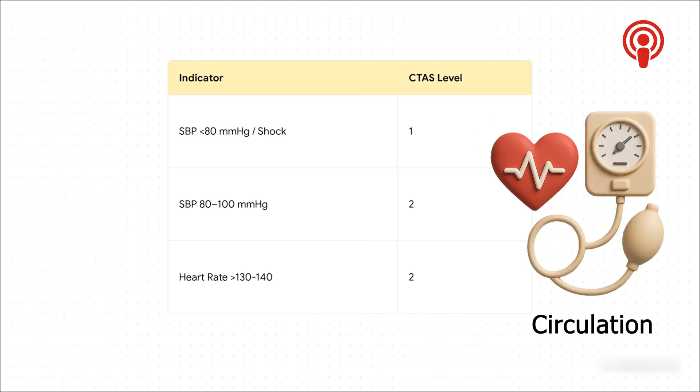After breathing, we've got to know what's going on with circulation — and that means blood pressure. If that top number, the systolic, drops below 80, or you can barely find a pulse, we're in shock territory. That's a level one, no questions asked. Even if it's a little higher, say between 80 and 100, or their heart is just racing over 103 beats a minute, that's a level two. It's all about figuring out if blood is getting where it needs to go.